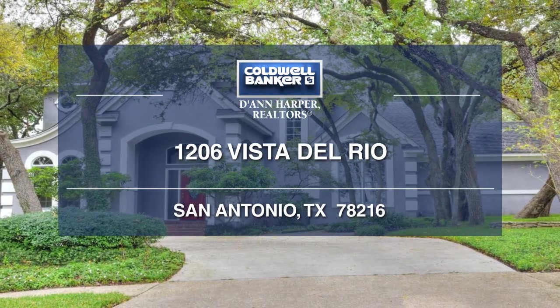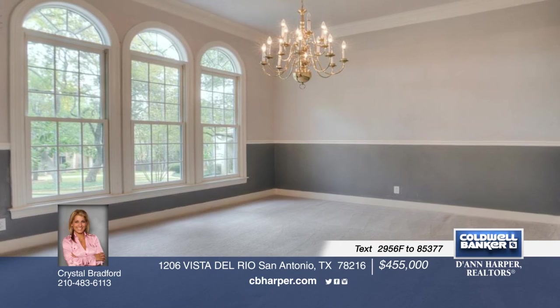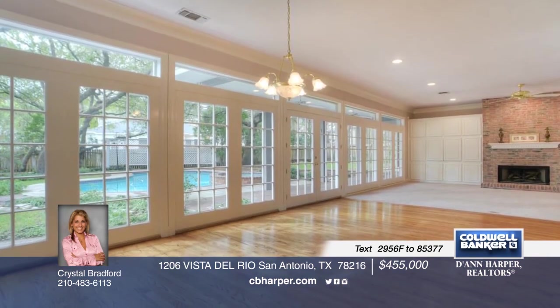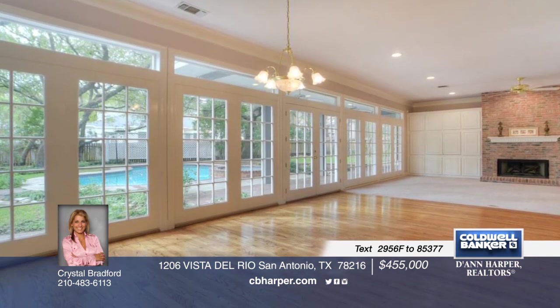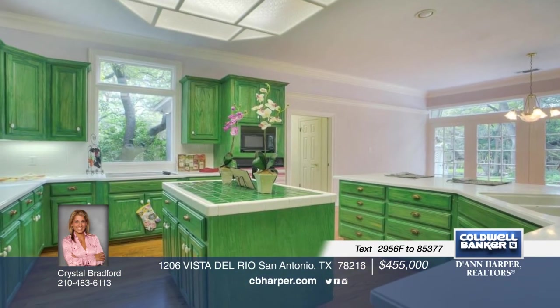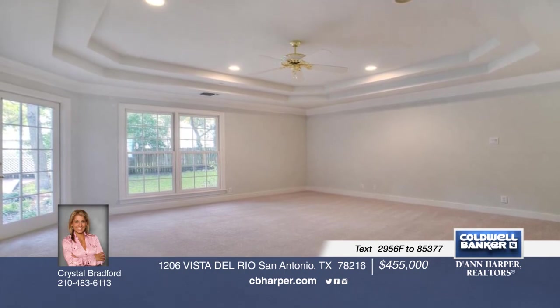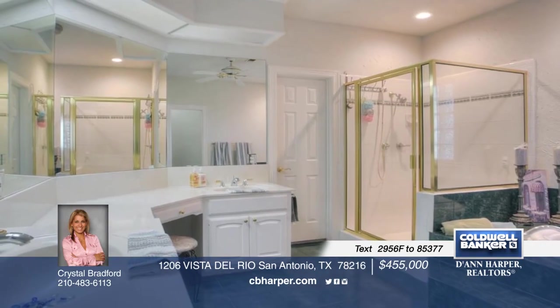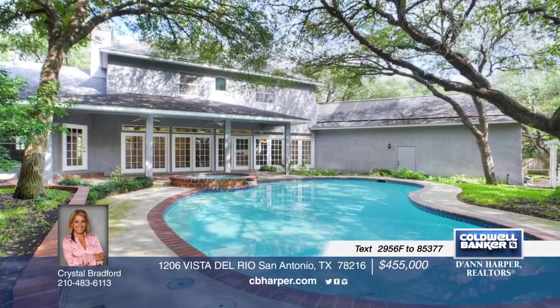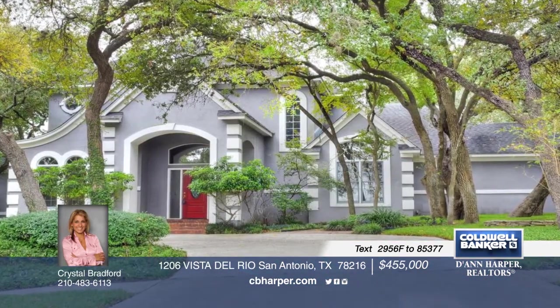Welcome to this gorgeous 4-bedroom, 3-and-a-half bath estate nestled on a cul-de-sac in the desirable Vista Del Norte. It boasts a downstairs master suite with jacuzzi tub, double vanity, walk-in closets, and plenty of natural light from the French doors overlooking the park-like setting. Additional features include sub-zero fridge, built-in oven, and double-pane Marvin windows. Outside, enjoy a glistening pool with adjoining spa. Call Crystal today to schedule your private showing.